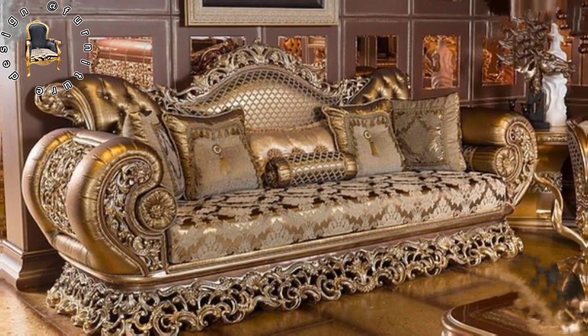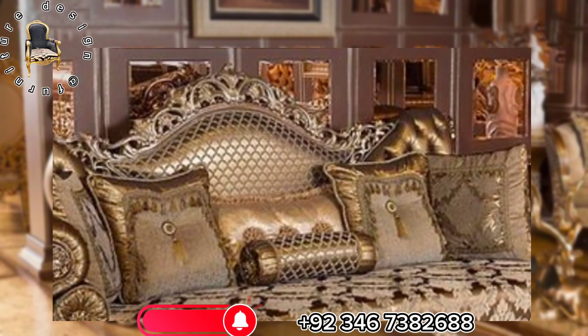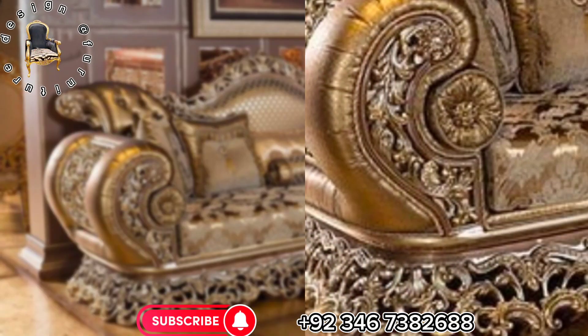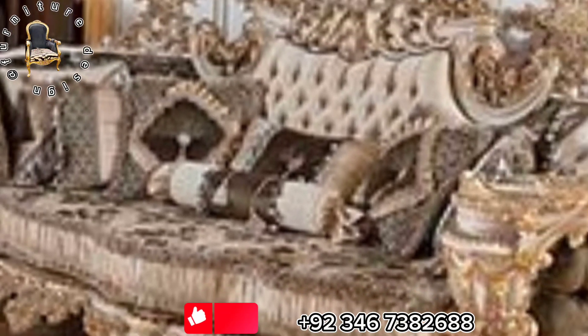Step into a world of unparalleled luxury with our exquisite collection of luxury sofa sets. In this video, we invite you to explore the epitome of comfort and elegance, where each sofa is a masterpiece crafted for the most discerning tastes.